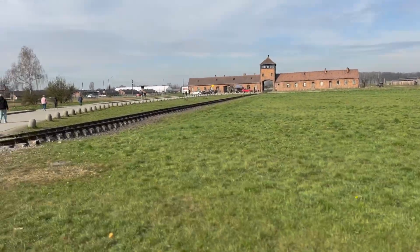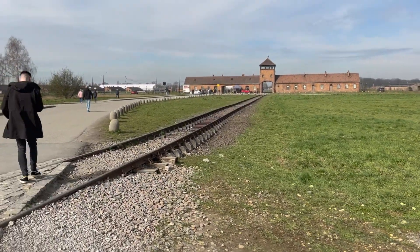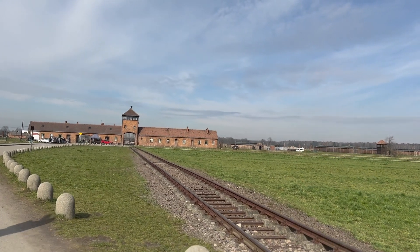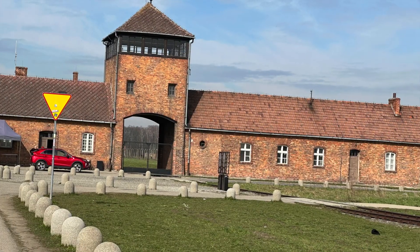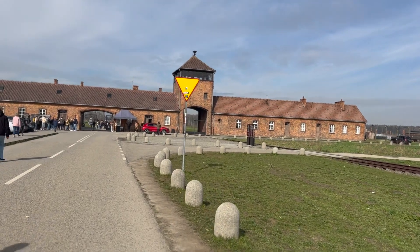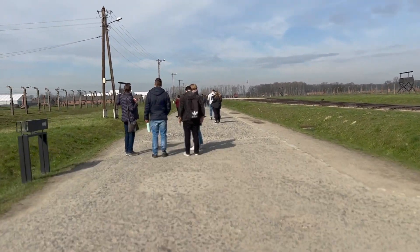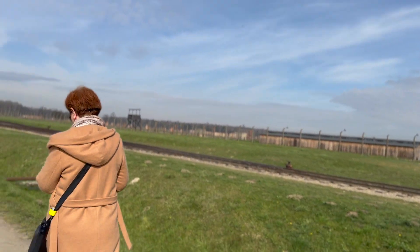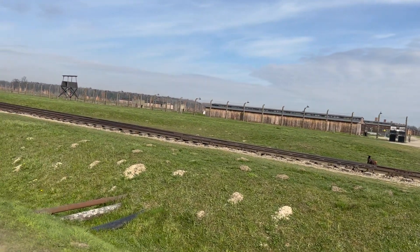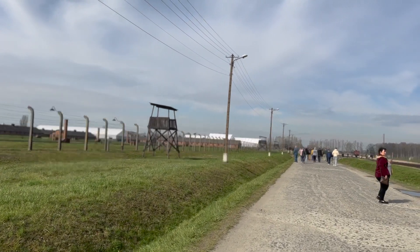Birkenau, or Auschwitz II — this is where the largest number of people were killed. The railway gate of death is the iconic visiting card of the camp. Construction of the camp began in October 1941 when the Auschwitz I barracks were overcrowded and could no longer cope with the load. Hundreds of thousands of people of various nationalities were kept here in one-story wooden barracks. The number of victims of this camp amounted to more than one million people.